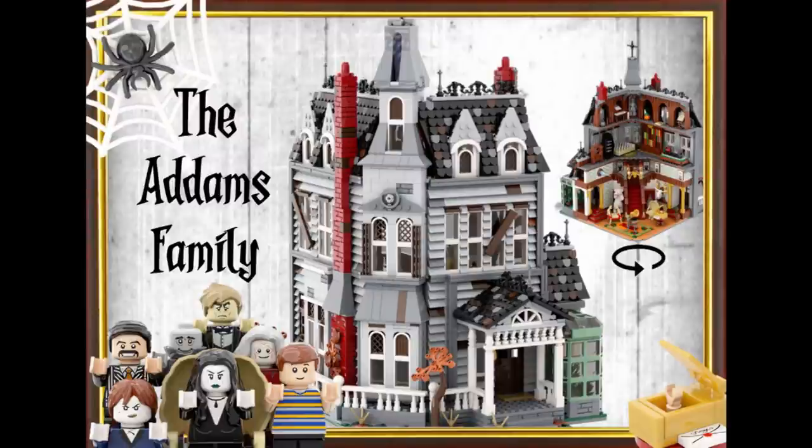Number twenty-three, The Addams Family Mystery Mansion by Disney Brick 55. The Addams Family — how can you go wrong with this? Looking at the design, the front looks amazing. The back is a little concerning for me, mostly because it's just an open back and the top floors aren't completed. So we'd have to see what the final design is. But overall it looks great, and if you get all the Addams Family characters, you can't go wrong.